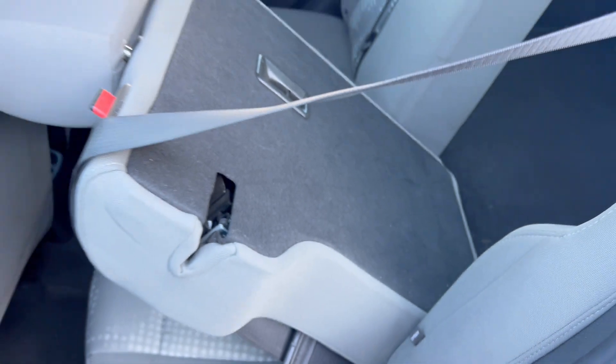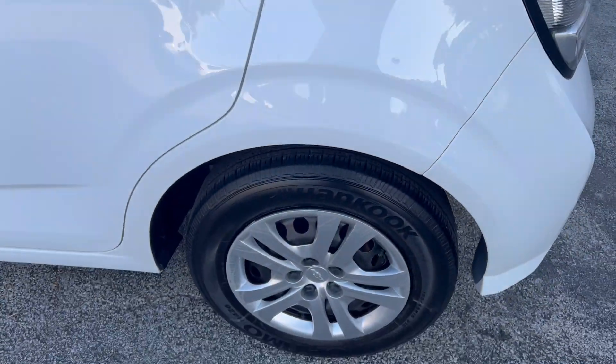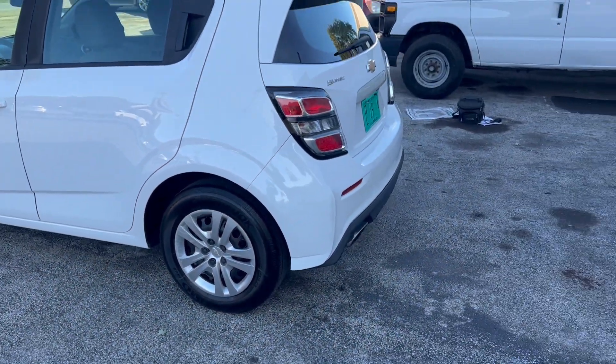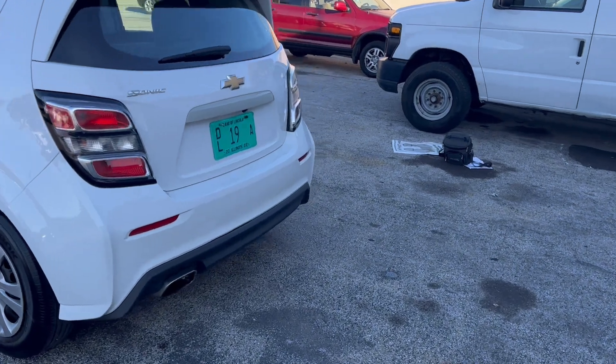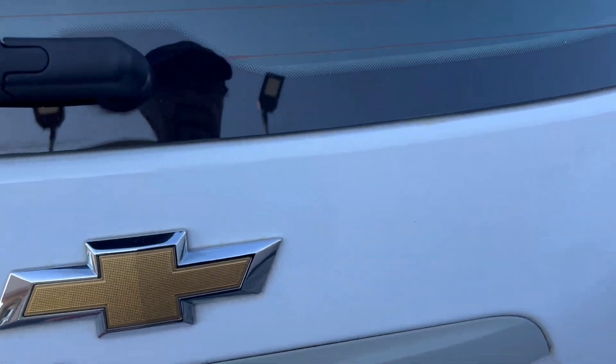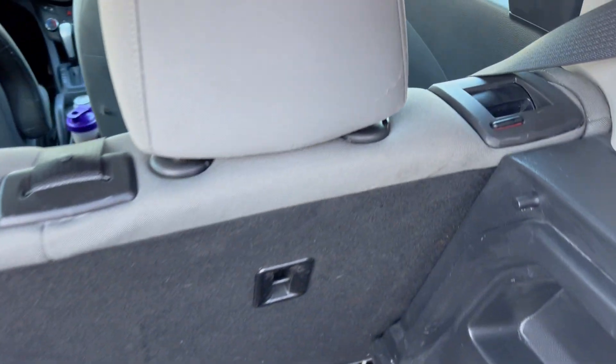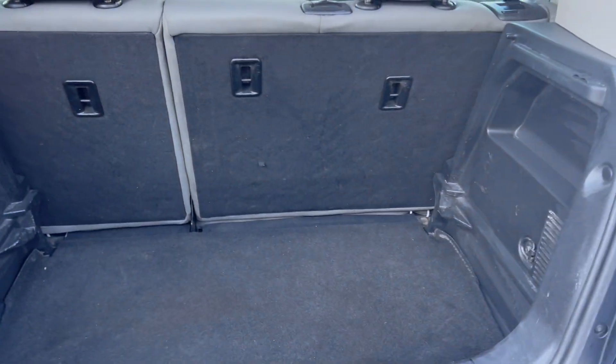The seats fold down to extend the cargo space on both sides or one side, so you have lots of configurations. Panning around to the back, it's got that bright tip exhaust and a really nice cargo compartment. When you fold these seats down you can have all that space for storage — a nice deep storage area — and your spare tire here.